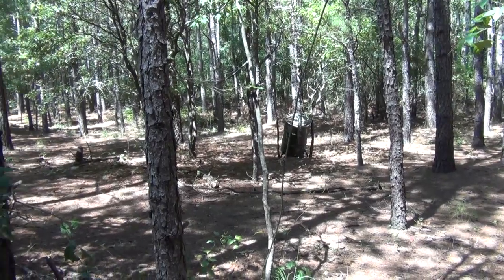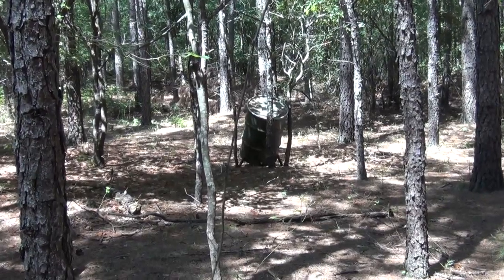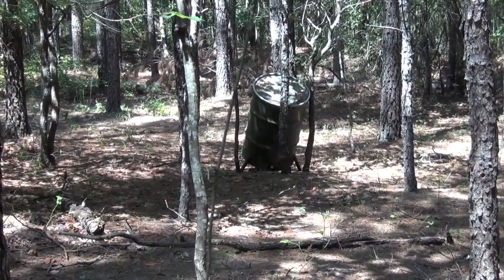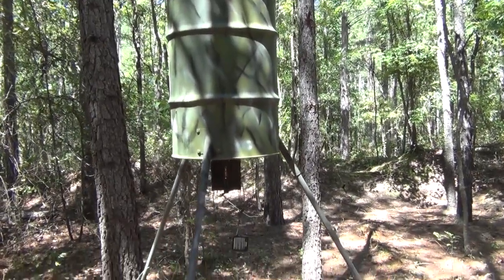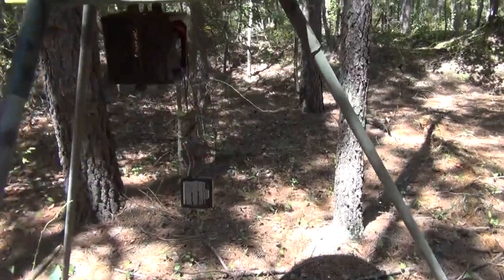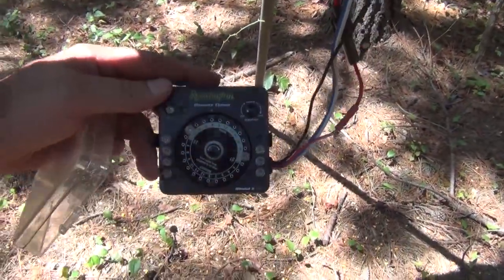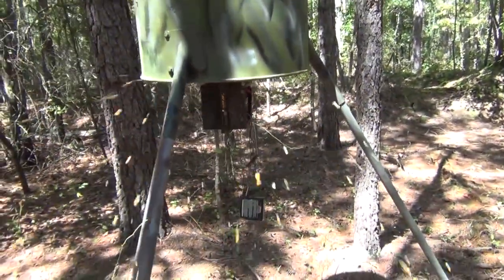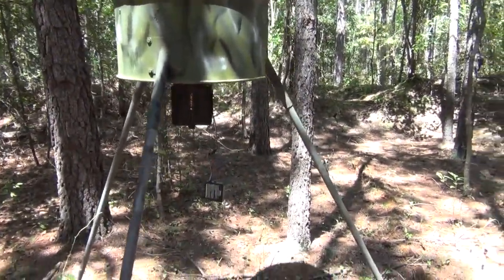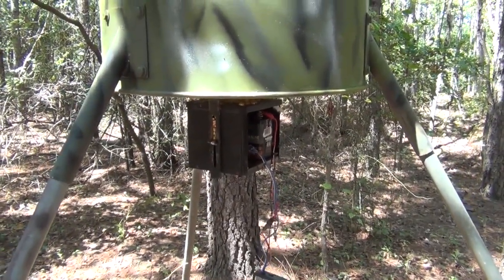We've got a feeder over here that needed some legs on it. We're going to put about 200 pounds of corn in that one. Legs are on, filled up, and good to go. The timer is a very old-school timer — Remington. Once I hit this test button I'm going to get splashed with some corn. Successful test, battery is good. I'm going to shut this one up and head back to the parking lot.